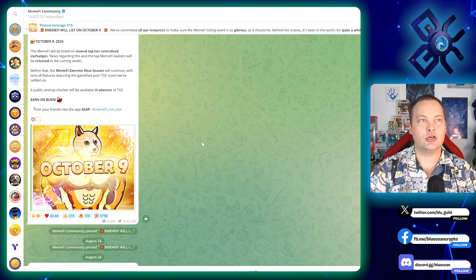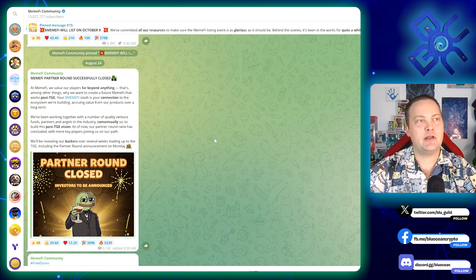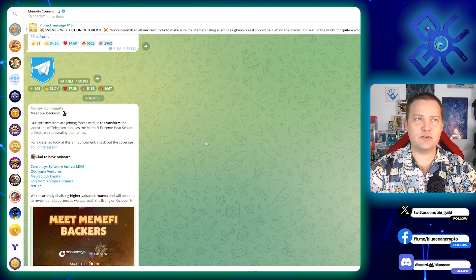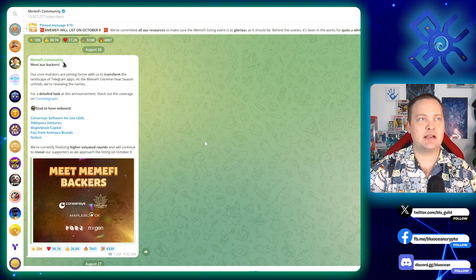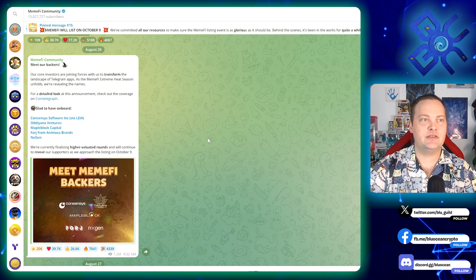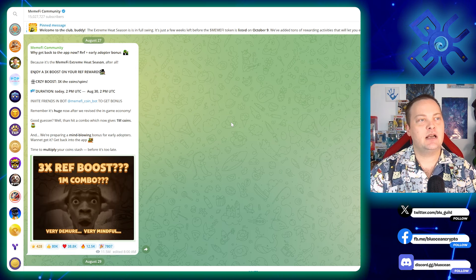They also mention that a public airdrop checker will be available in advance of the TGE — earn or burn. They had a partners round that closed, and here are some of their backers: Consensus, Audio Maple, Block Forge, Next Gen. Some of those names are recognizable, and it's good to see. I like how they announced it.